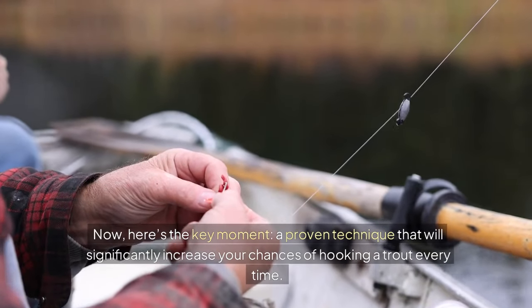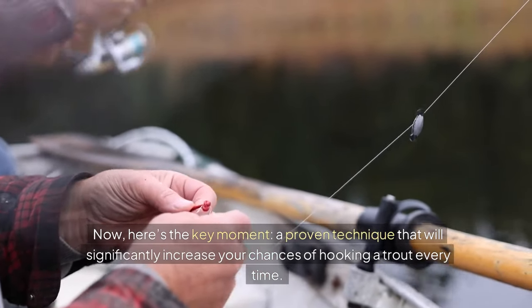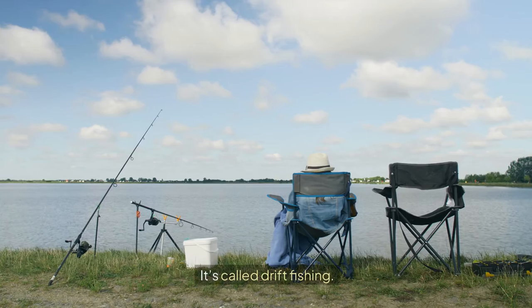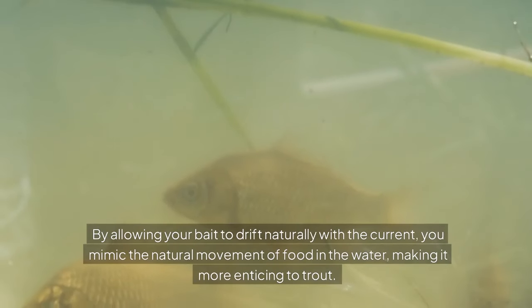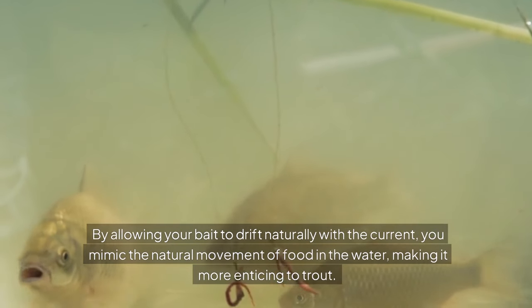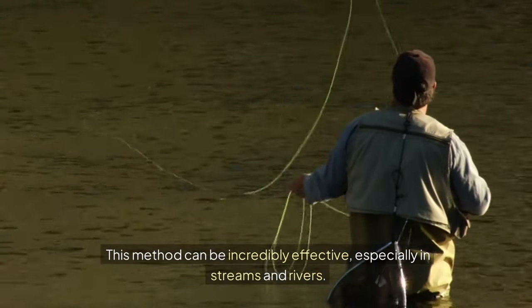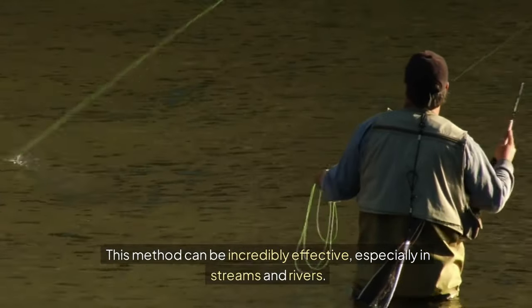Here's the key moment — a proven technique that will significantly increase your chances of hooking a trout every time. It's called drift fishing. By allowing your bait to drift naturally with the current, you mimic the natural movement of food in the water, making it more enticing to trout. This method can be incredibly effective, especially in streams and rivers.